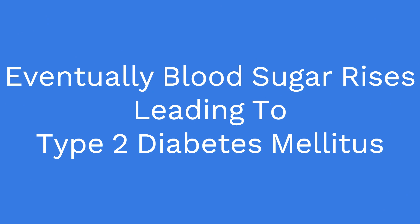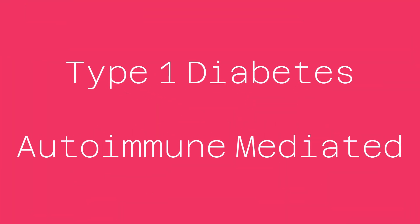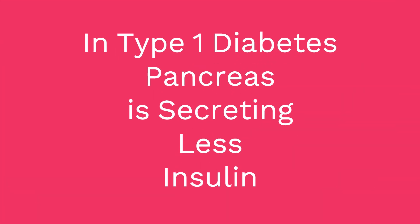Here we have a situation where the body has both high insulin levels and high blood sugar levels. In contrast, type 1 diabetes is autoimmune mediated. In type 1 diabetes there is beta cell loss or destruction, and the pancreas secretes less insulin.